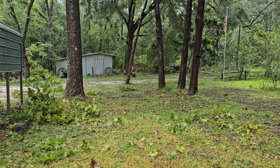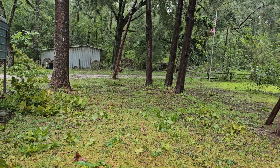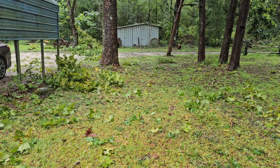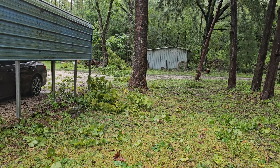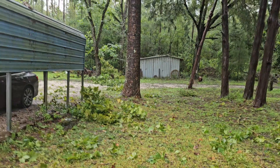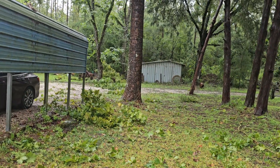Well, hello y'all. I'm gonna take y'all around and let y'all see what my yard looks like after we had the hurricane come through.